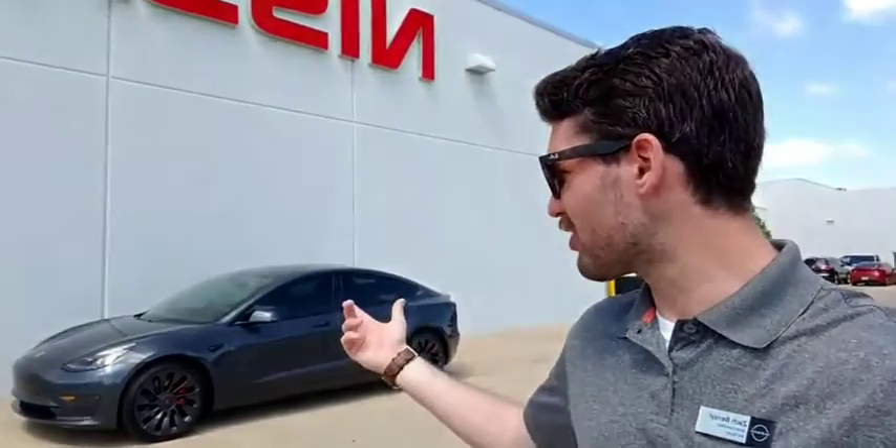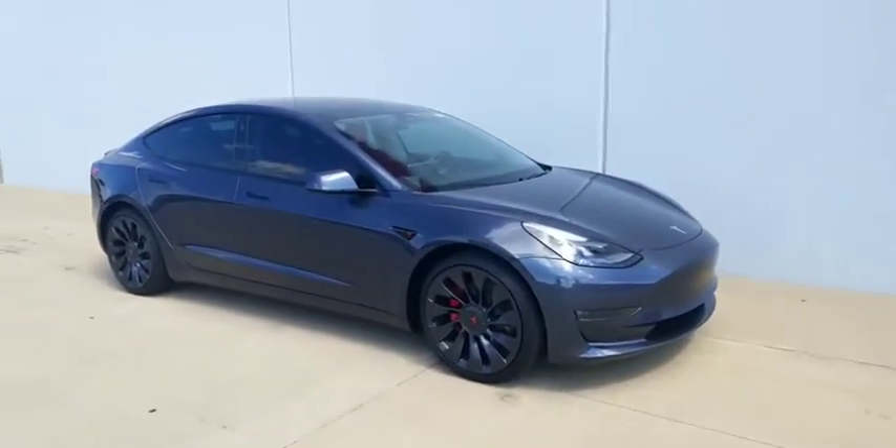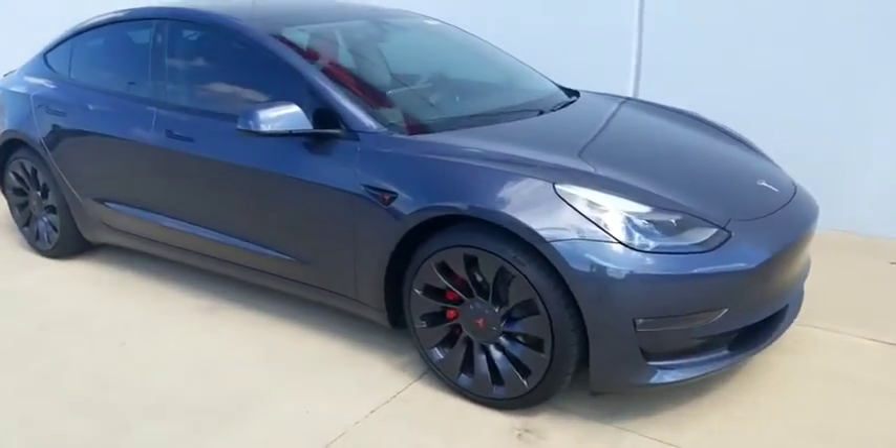Hi there, I'm Zach from Illini Nissan. Just wanted to take a quick second to show you around this 2021 Tesla Model 3 that we have. Let's take a look at it. Alright, so this is the 2021 Tesla Model 3.